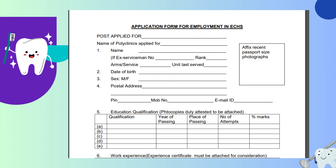Then comes educational qualifications, in which you have to write the qualification, the year of passing, the place of passing, the number of attempts, and the percentage that you have scored.